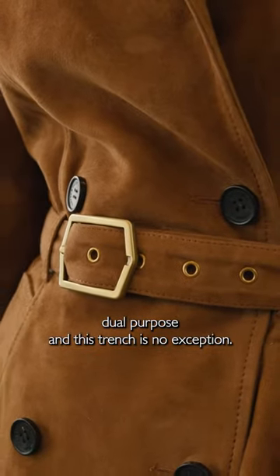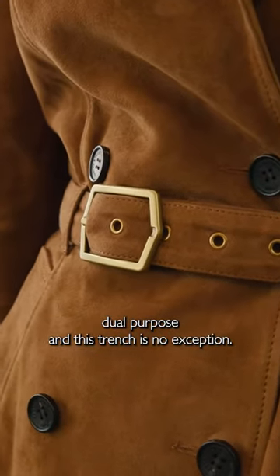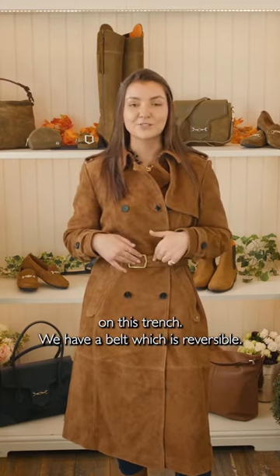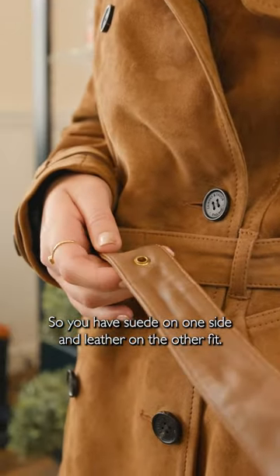We always try to make our products dual purpose, and this trench is no exception. Unlike the Regina, which has interchangeable tassels, on this trench we have a belt which is reversible — so you have suede on one side and leather on the other.